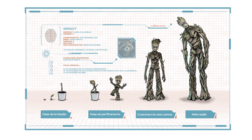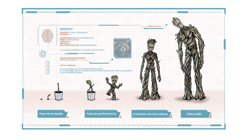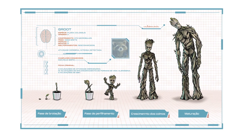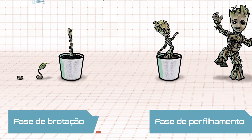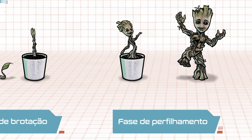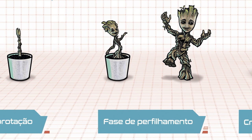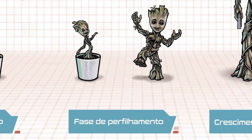O projeto teve o objetivo de realizar a criação dessa ilustração que retrata o Groot, o personagem do universo cinematográfico da Marvel, em suas diversas fases de evolução. A ideia era realizar uma ilustração que fizesse referência àqueles diagramas que demonstram o ciclo de crescimento das plantas nos livros didáticos de biologia do ensino médio. A composição girou justamente em torno disso.